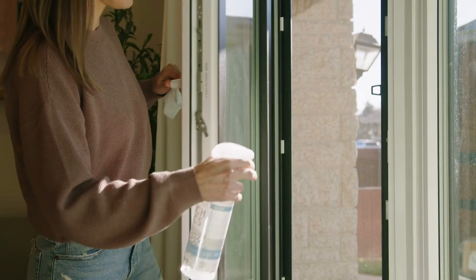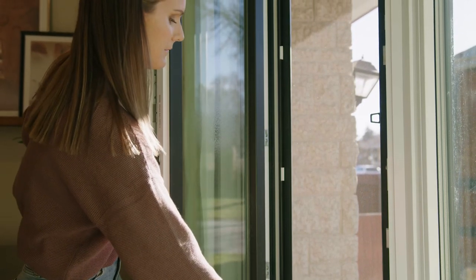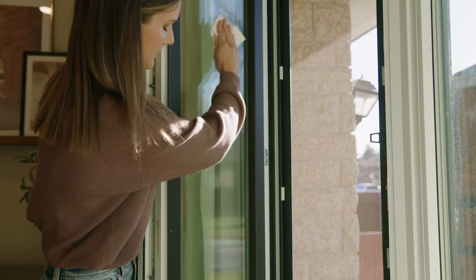But when the window does get dirty, you just open the window, wash it from the inside from the comfort of your home — no ladders needed unless you have a very tall window — close it, done. So what you're saying is that I no longer have to grab my ladder and climb up onto every single window from the outside of the house. I can just open the window towards the inside and actually clean the exterior of the window from the interior of my home.